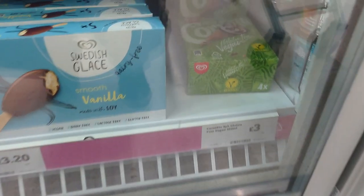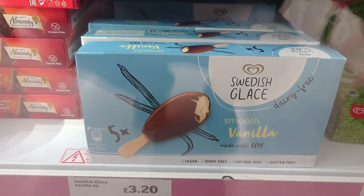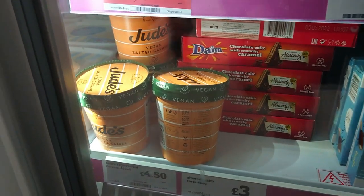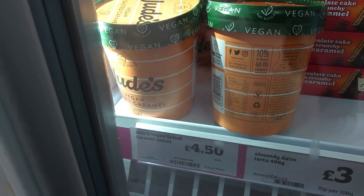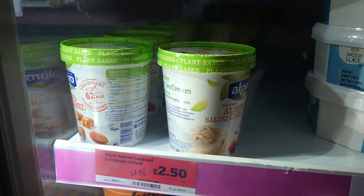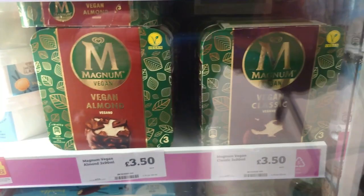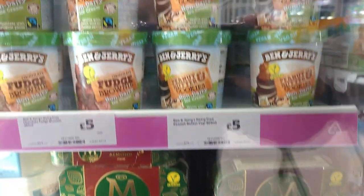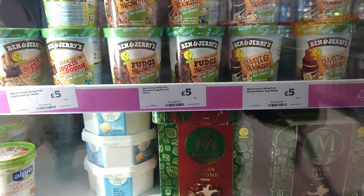Ice creams! You can get the vegan Cornettos here for £3.00, Swedish Glace lollies. The Dime are vegetarian not vegan, we believe. This is a new ice cream we haven't seen before - Jude's salted caramel, sounds nice. Almond salted caramel, the classic Swedish Glace, and of course the Magnum lollies which are £3.50 for a pack of three. And Ben and Jerry's - I mean, it is Christmas. Nearly.